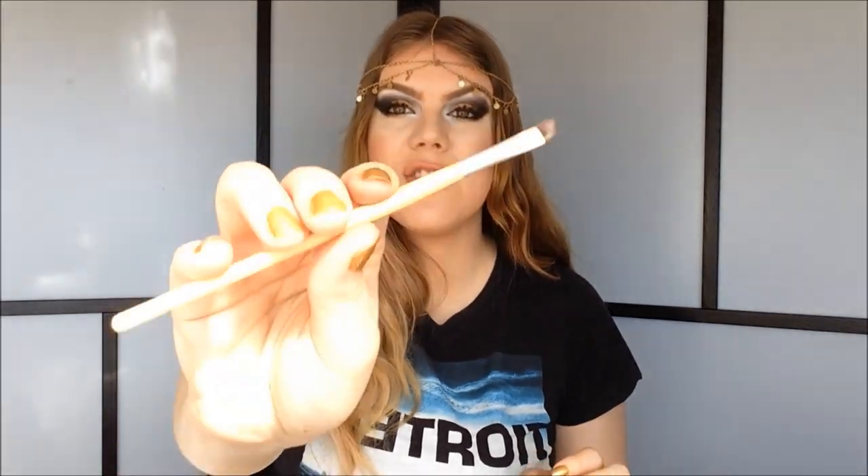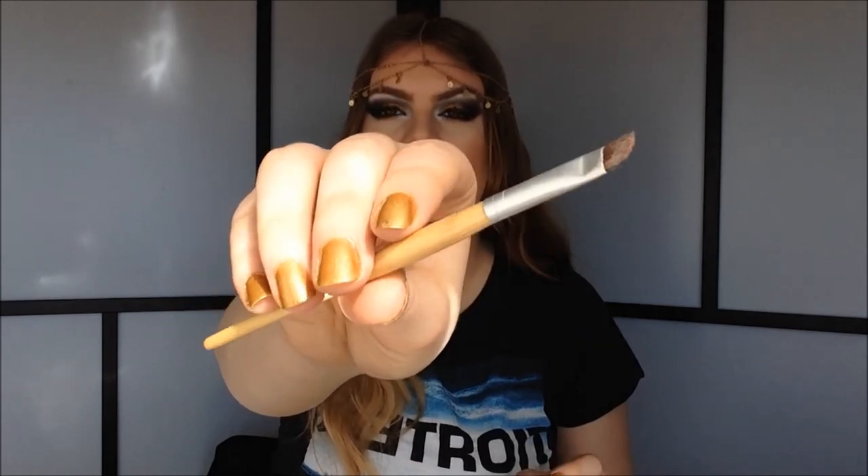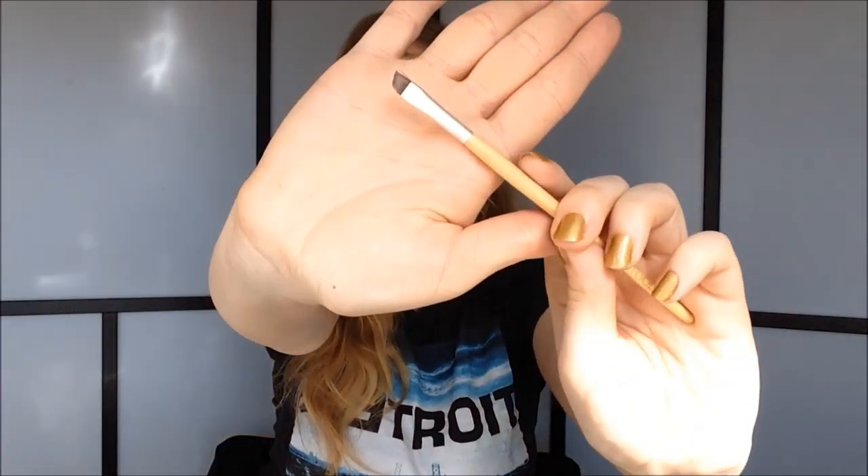I almost forgot — of course you also need an angled brush to apply your brow powder or brow pomade. This one is from Ecotools. I prefer angled brushes because they can really define your eyebrows. You want something that's angled, small, and skinny. You want precise lines here, so you do not want a flimsy brush — you want one that's very thin.